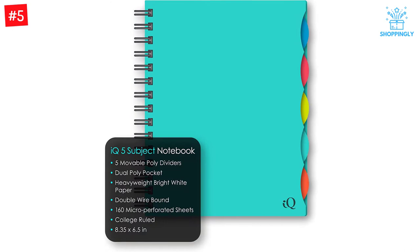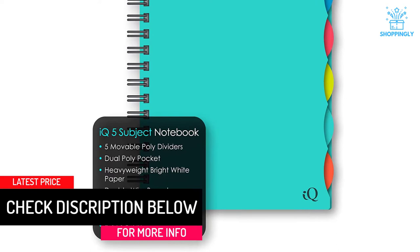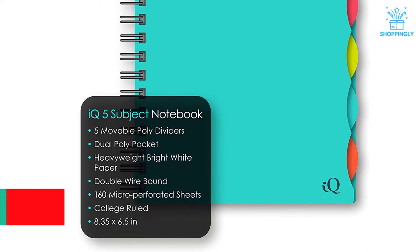The dimension of the notebook is 8.35 inches by 6.5 inches and it does not occupy much space on the desk. Moreover, you can easily carry it to various places.